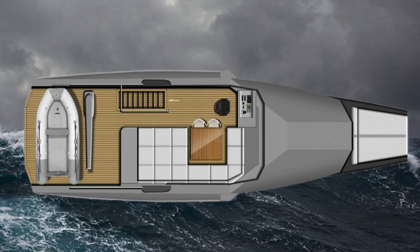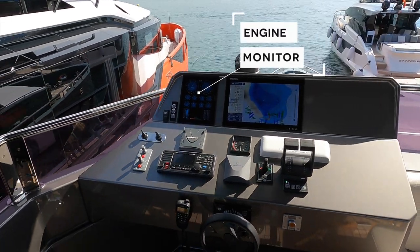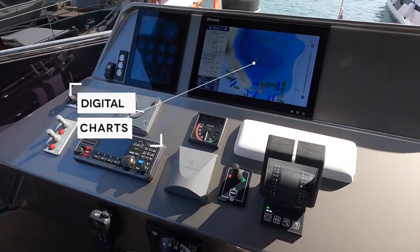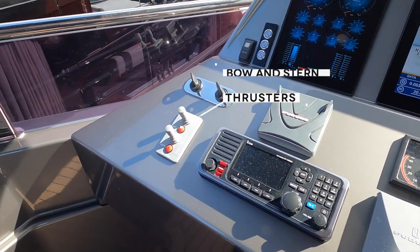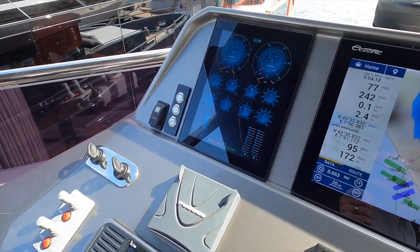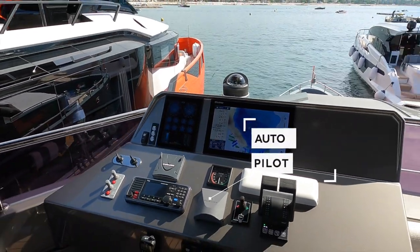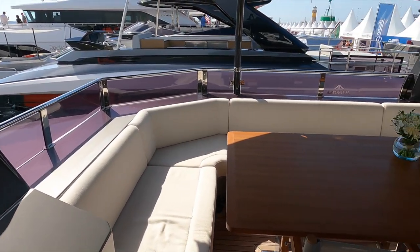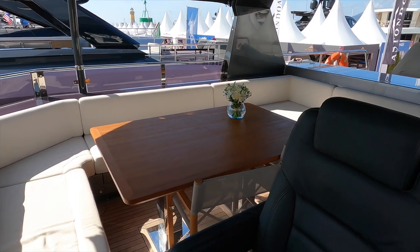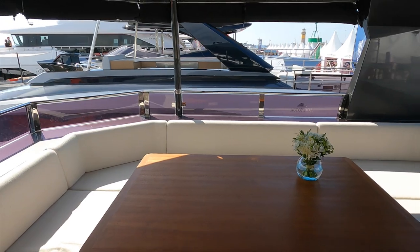Let us head up to the flybridge. The stairs to the flybridge are located on the port side of the cockpit. The full helm on the Bering 70 means that the vessel can be fully operated from this position. All of the vital alarms, navigation equipment, and engine controls can be found in this state-of-the-art helm position. As with all Bearings built up to the date that this video was published, the nav and radar suite is kitted out with Furuno Electronics. On the starboard side of the flybridge, we find a comfortable and large seating area that can easily accommodate eight people.